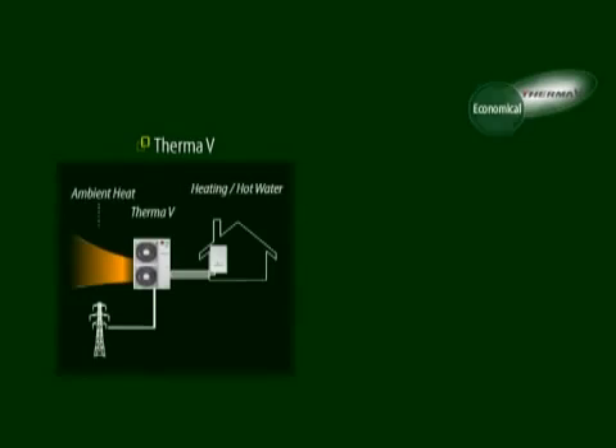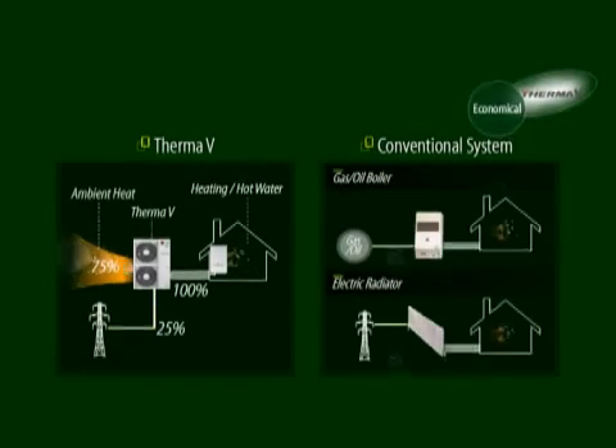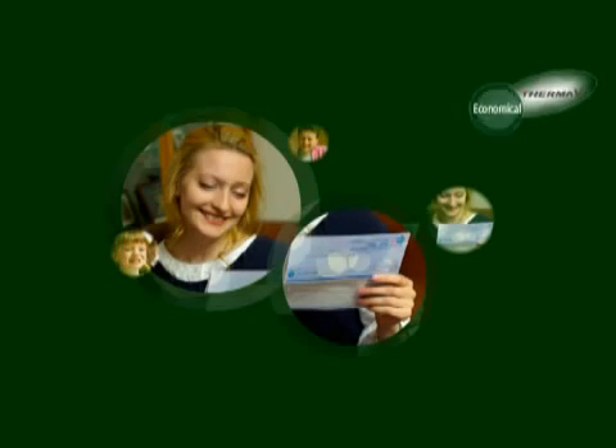Therma-V gets its free energy from the ambient air — 75% of total energy input. That means Therma-V consumes just 25% energy to cover 100% heating output, whereas boilers consume exactly the same energy as they heat. Also, many countries are expanding tax deduction policies for energy-efficient products. For example, in France, when you use Therma-V, you can get 50% of the purchase price back as a tax refund.